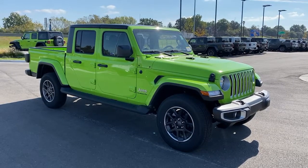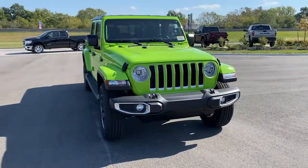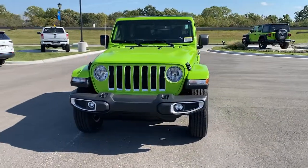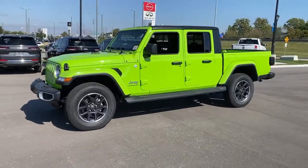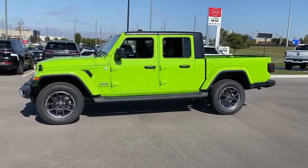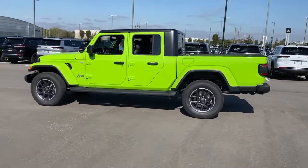Look no further than the 2021 Jeep Gladiator. Enjoy a view of this trail-ready Jeep Gladiator, the midsize pickup designed specifically for off-road exploring. Tech-savvy and incredibly versatile, this fearless adventure machine is ready to take you on the road less traveled in comfort and style.